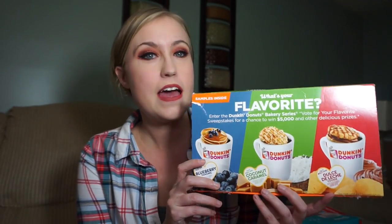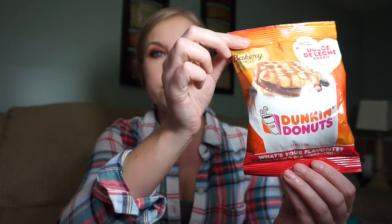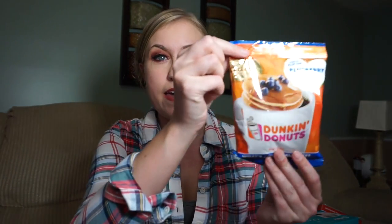So let's start this little haul with free items. The first freebie is probably one of my favorites — it is from Dunkin Donuts and it comes with three different flavored coffees and you vote for your favorite one. The first one is coconut caramel, then dulce de leche cookie. These are decent sized bags — two ounces. And the last one is a blueberry pancake, I'm really excited to try this one probably the most.